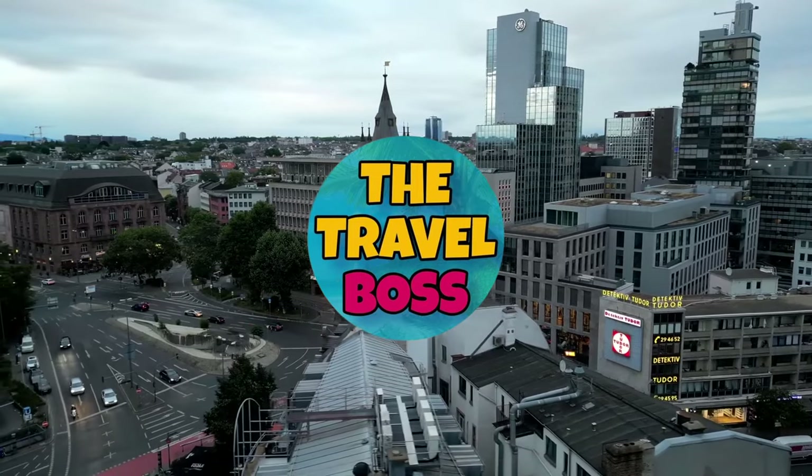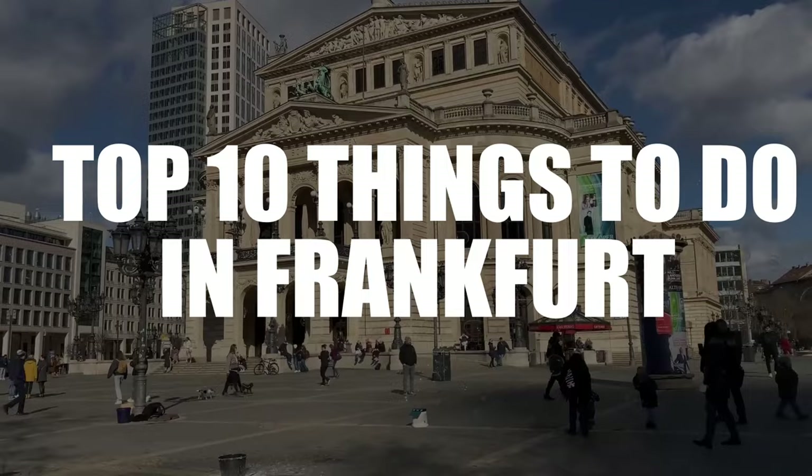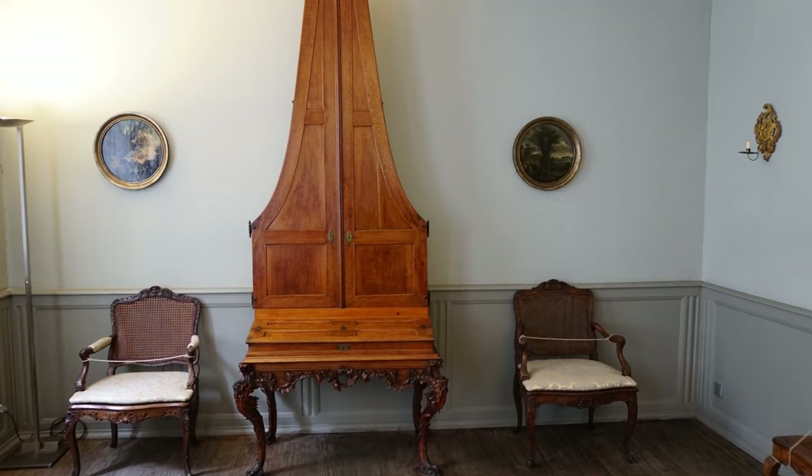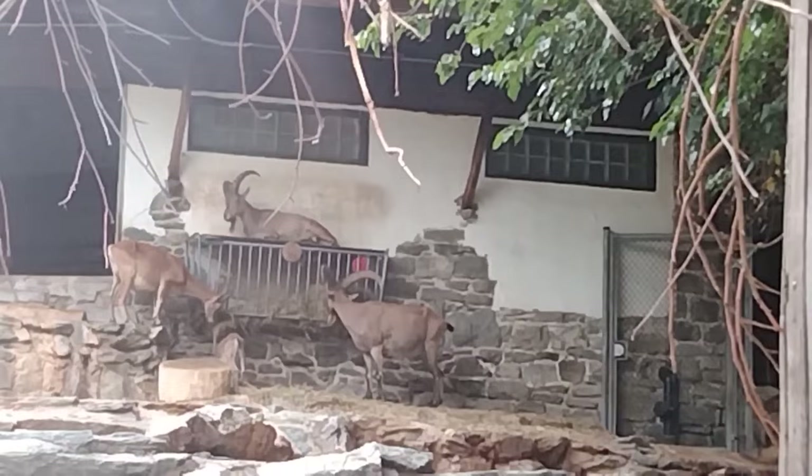Hi and welcome to The Travel Boss. Today's video is about the top 10 things to do in Frankfurt. Frankfurt is a city in Germany that sits on the Main River and has beautiful cityscapes and impressive high-rise buildings. There are so many fun things to do in Frankfurt, like learning about the city's history and going to interesting museums.